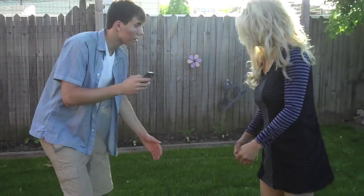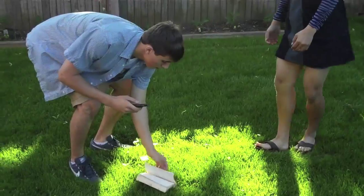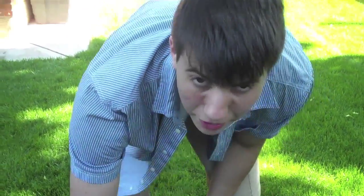Oh, I'm sorry, I'm so sorry, let me get that for you. I'm sorry, here you go.